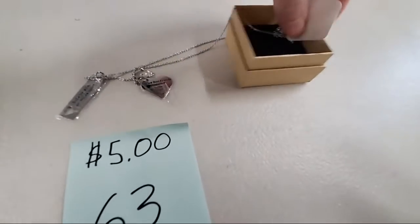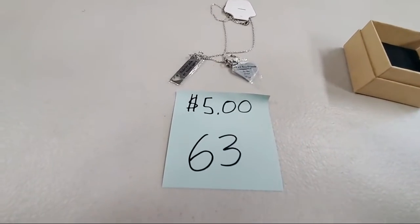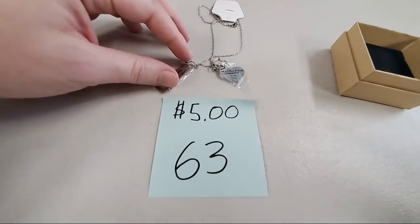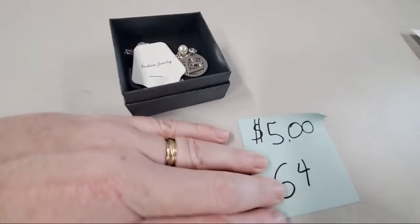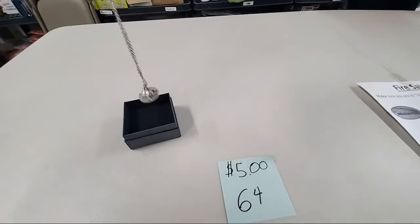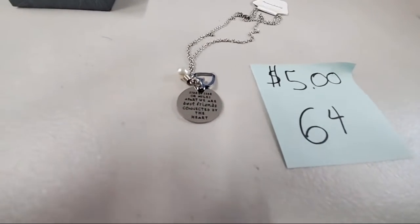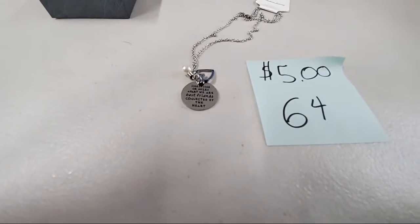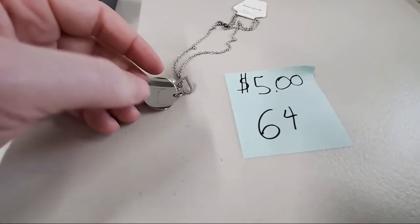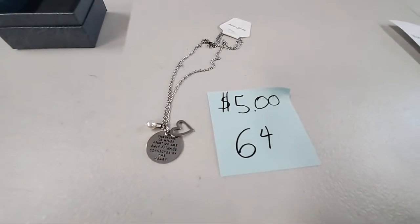Number 63 for $5 is a really cool Best Friends necklace. Ronald Brown, sold number 63. Number 64 — this is a side-by-side necklace. It says 'side by side or miles apart, we are best friends connected by the heart.' Pretty little pendant with a heart. Number 64, $5. Ron Brown, sold number 64.